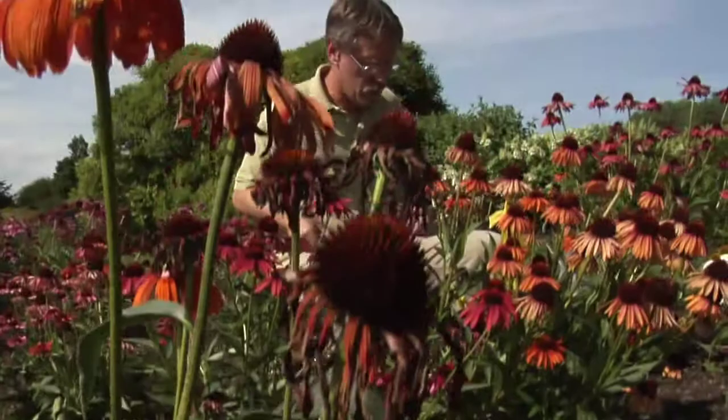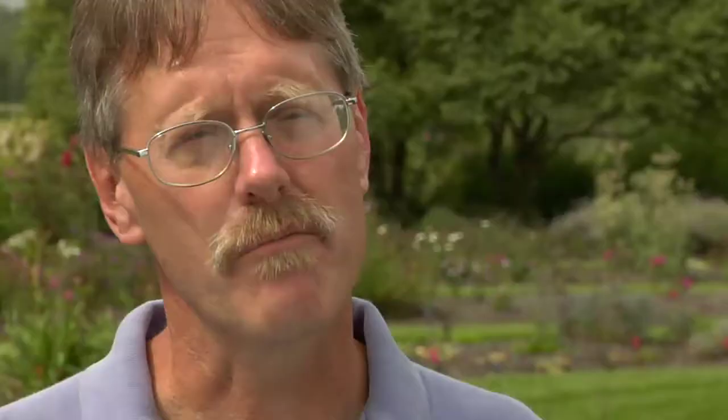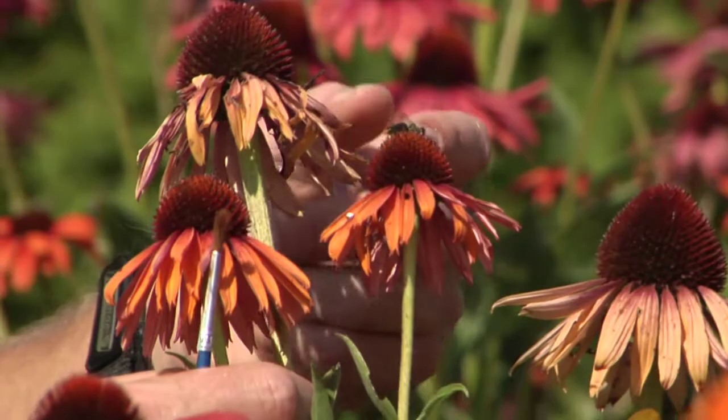Plant conservation is important to all of us whether people are aware of it or not, because of course plants are the basis of life on this planet. People may not think of horticulture as part of conservation research, but the research we're doing in this garden is very much a conservation style.